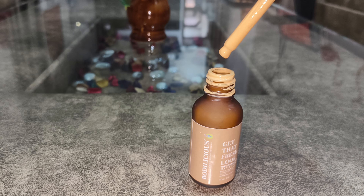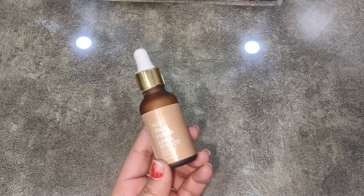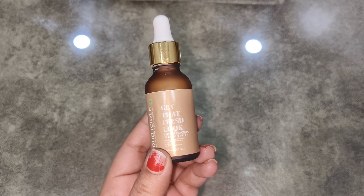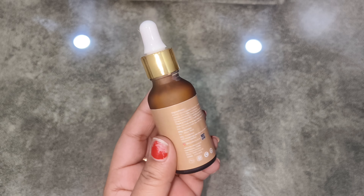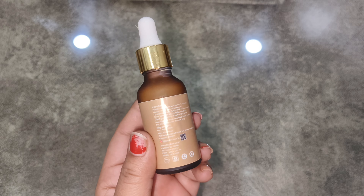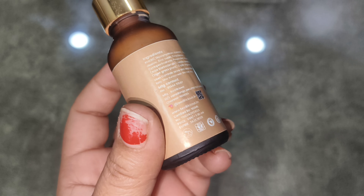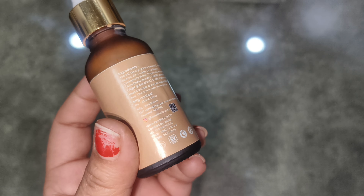Bodylicious is a newly launched brand. This is a bottle like a serum bottle — it comes in a dropper form, which is easy to use. The price is 599 rupees and the quantity is 30 ml.